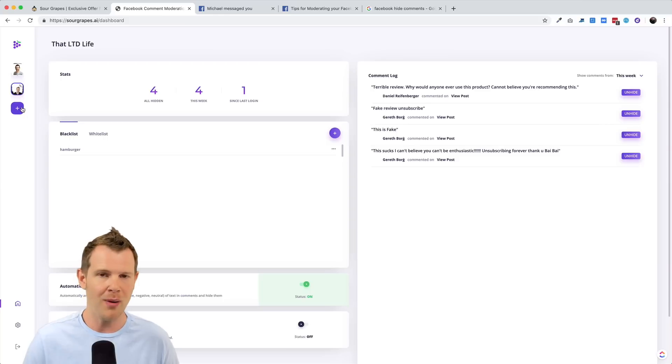I fully realize that filtering speech on a social platform is a hot button topic. I'm not going to get into a political debate here, but I will mention some marketing best practices — ways that you can actually improve your brand by allowing some negative comments to go through. All right, let's get into the platform and more on that later.